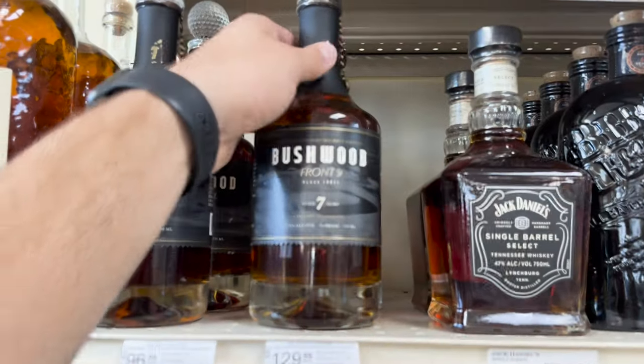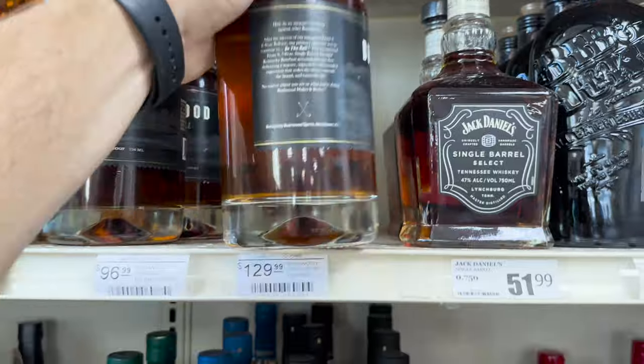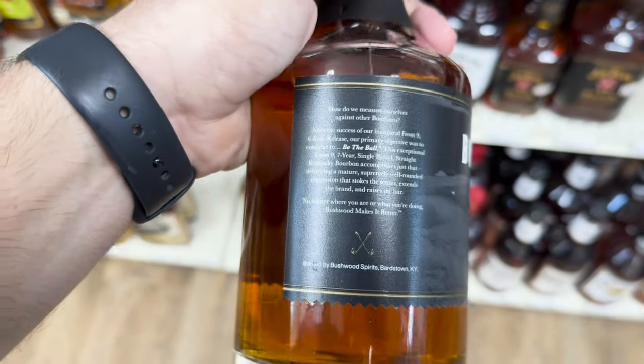A closer look at the Bushwood Front Nine, 7-year. Let's see who makes it — Bardstown. Great hunting today; we saw some cool bottles but my wallet was just a little too thin.